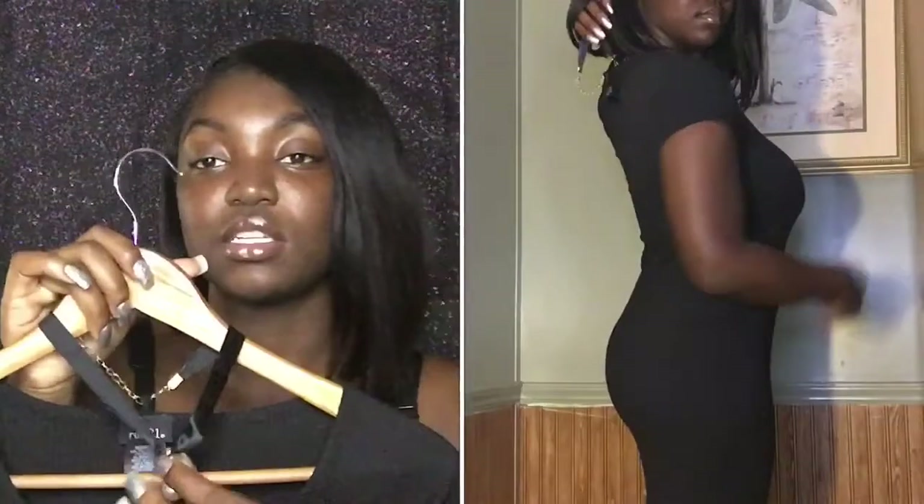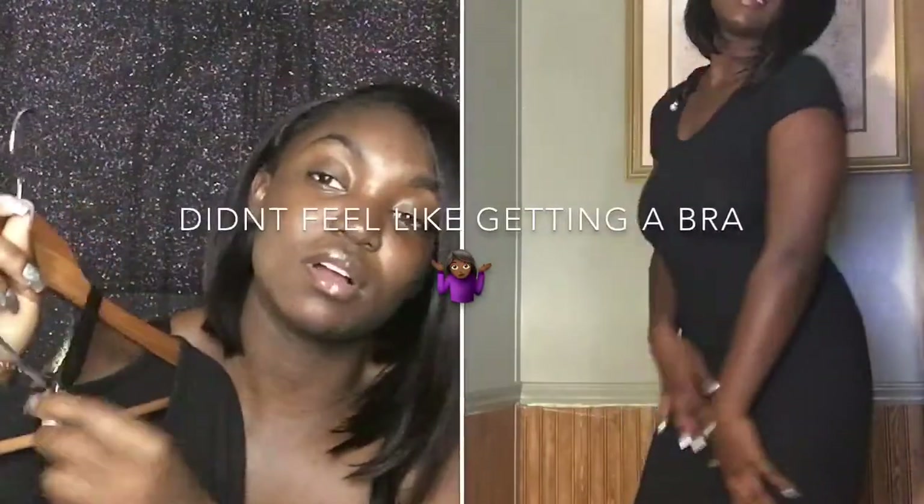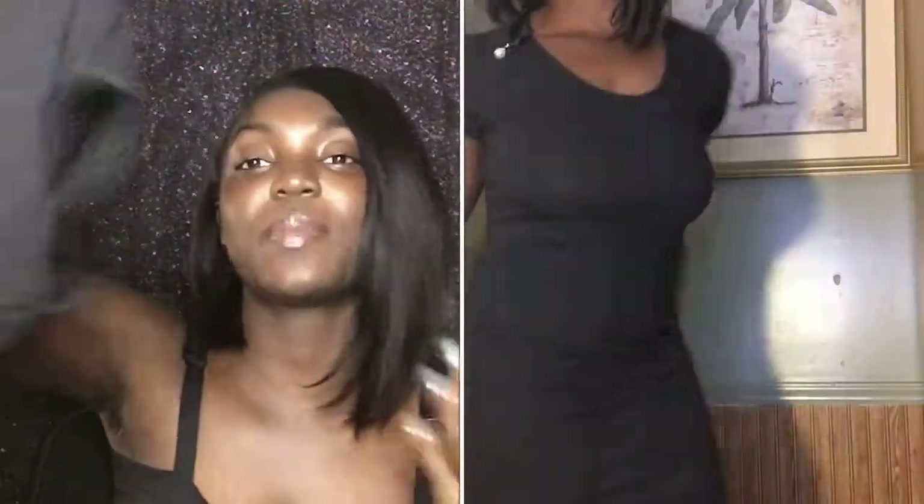This next dress is also from Rue 21 and it comes with a little choker with a pearl on it. I got this off their site when they were having a sale. It's another little black dress — very simple and simplistic. I'm not going to put the choker on because it's just too much work. The fit is in the middle — not body-con but not loose like the first dress. It looks really cute and I like how simple it is.